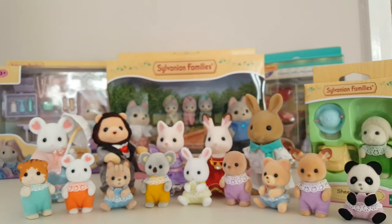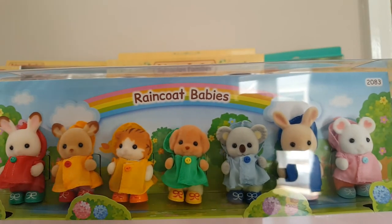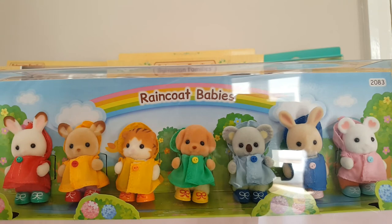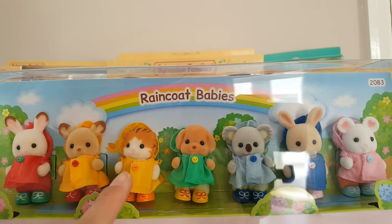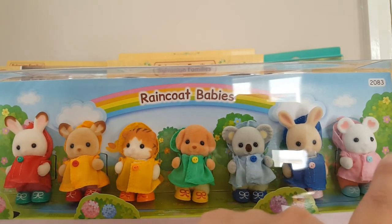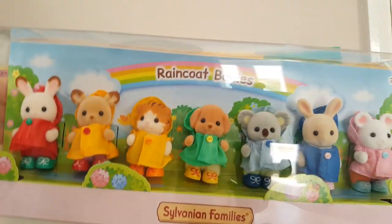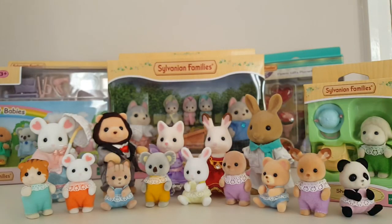I've got a few special edition ones from the Sylvanian Families website. First up I have these raincoat babies, which I just couldn't resist — they look like a little rainbow, they're so cute. We've got chocolate rabbit, the deer whose family name I can't remember, little maple cat, a Cakebread toy poodle, little koala, Periwinkle rabbit, and a marshmallow mouse. I absolutely love that they come with these little rain boots as well, and they're kind of perfect for England because it's always rainy here — so they'll fit in very well.